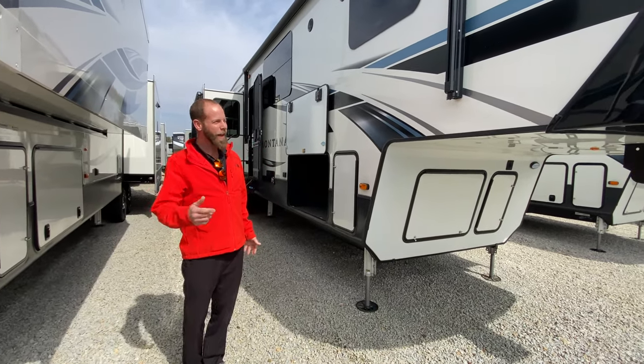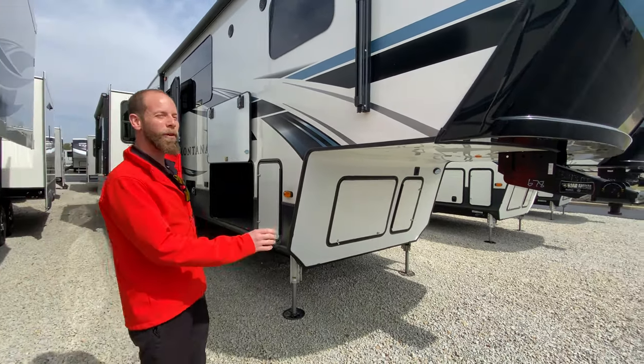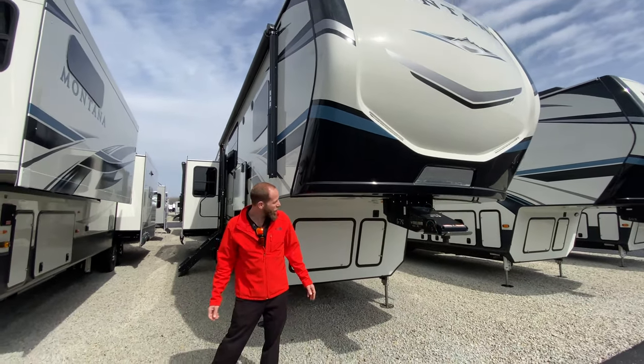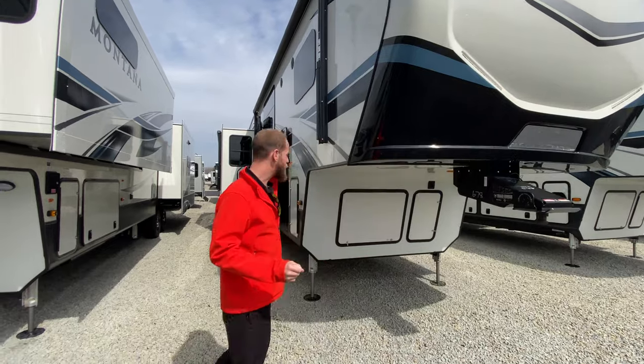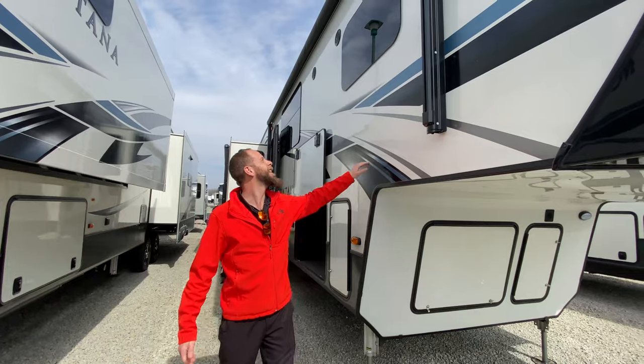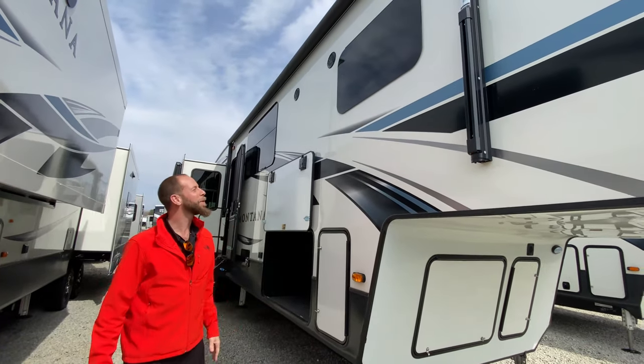If you check out the outside, it does have a painted front cap. Road Armor Rotoflex suspension kingpin on the front too — helps knock down the chucking and porpoising. High gloss finish on the outside. Wouldn't be complete without your frameless windows.